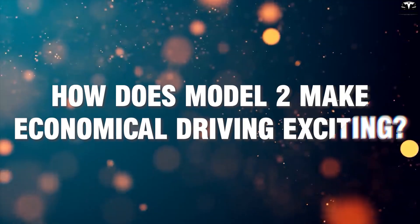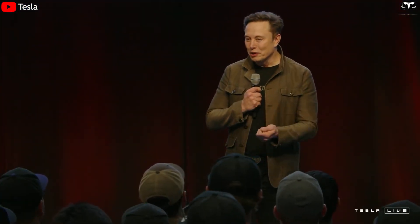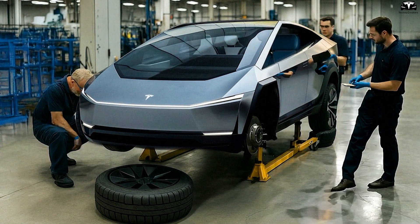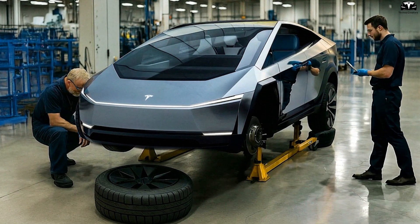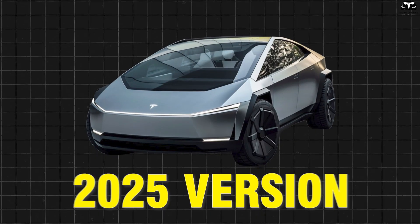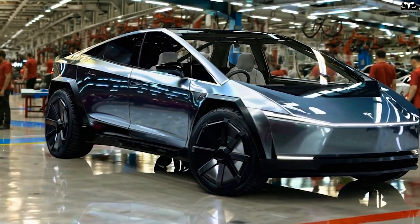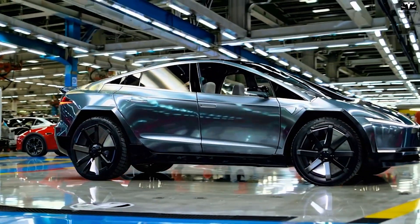How does Model 2 make economical driving exciting? I think until we actually do it, people won't believe just how incredible it is. When Tesla tested the dynamics of the Model 2, it became clear that the phrase 'budget driving' may never mean the same again. The 2025 edition isn't just a means of getting from point A to B — it's a finely engineered driving machine that shatters long-held assumptions about affordable EVs.